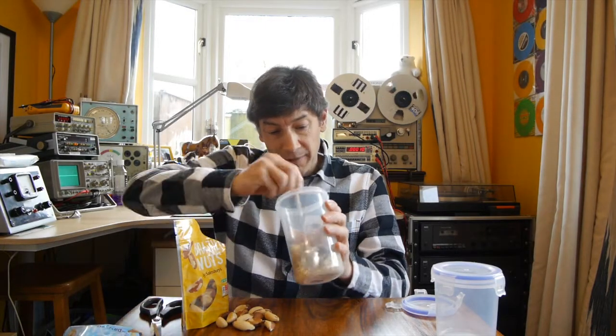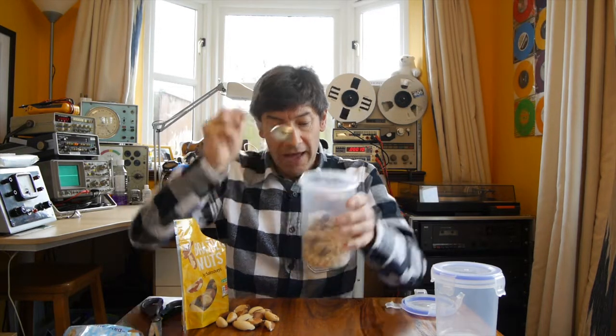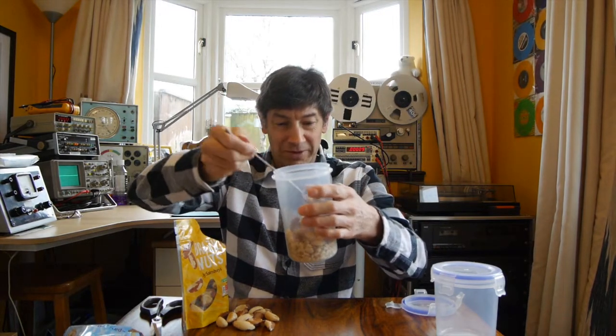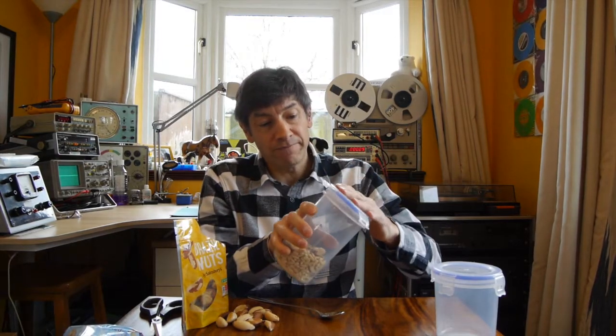We've got our pine nuts, which are small, and Brazil nuts, which are large, all in here. I'll just try and mix them up a little bit with a spoon — that's stirring rather than shaking. It's quite tricky to do, but you can see that some of the Brazil nuts are buried in there. So let's put the lid on tightly and give it a shake to see what happens.